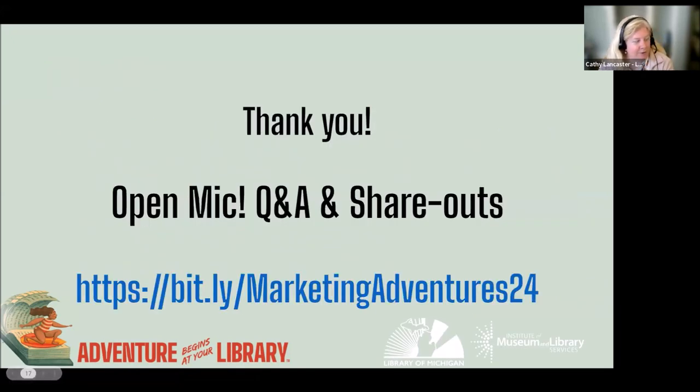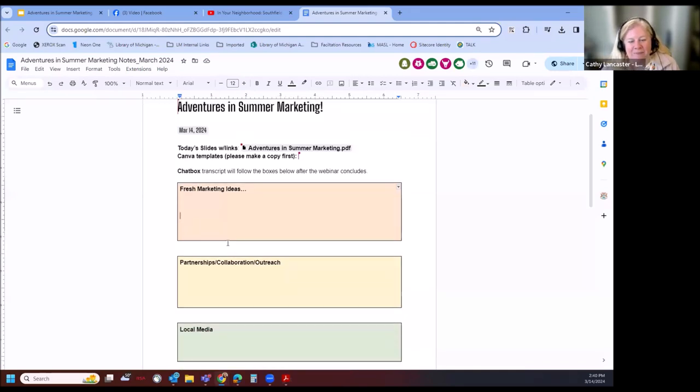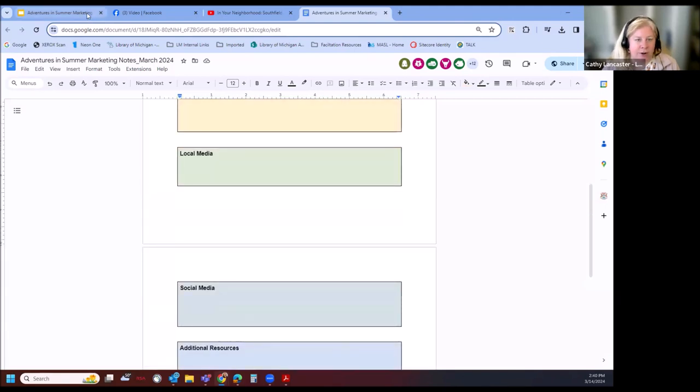Now we have about 20 minutes and we want to hear from you all. There is a shared doc in the chat box you can open up. It looks like people are typing already. Katie is going to try to share an active link since it wasn't active. We have a link to all the slides with all the links, so if you want those MAP resources or MEL templates, those are all available through our slides. We have little boxes where we want to hear from you and want you to put your ideas in there.